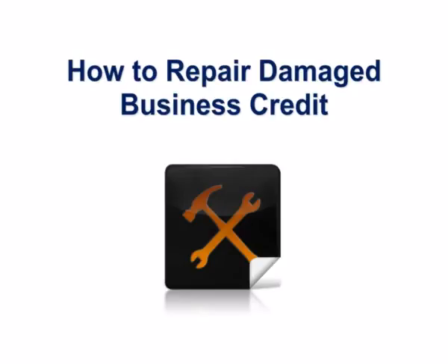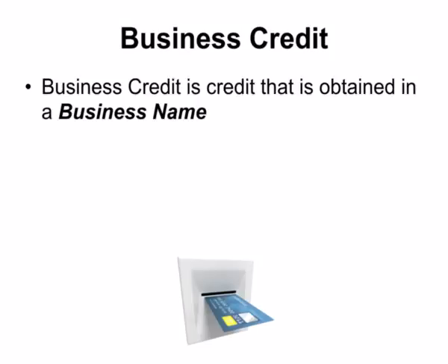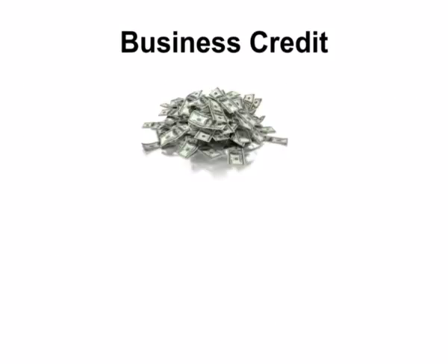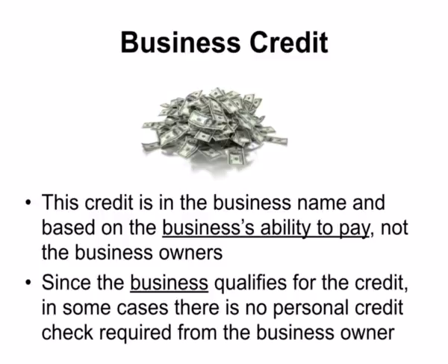How to repair damaged business credit. Business credit is credit that is obtained in a business name. With business credit, the business builds its own credit profile and credit score. With an established credit profile and score, the business will then qualify for credit. This credit is in the business name and based on the business's ability to pay, not the business owner's. Since the business qualifies for the credit, in some cases there is no personal credit check required from the business owner.